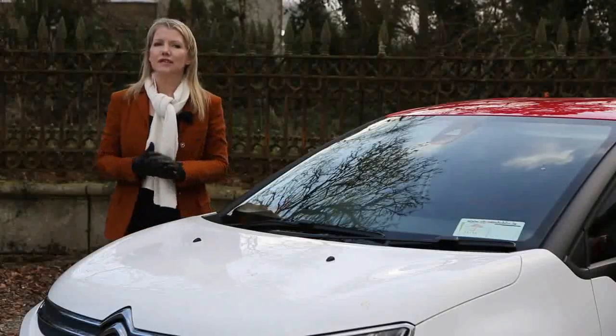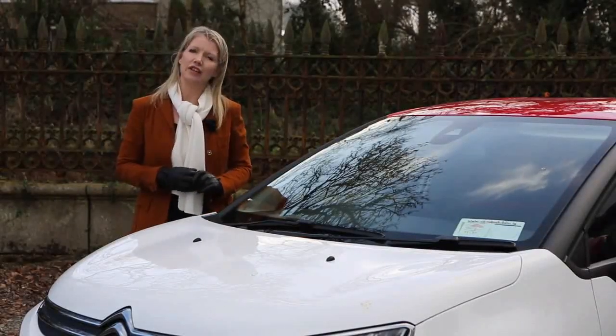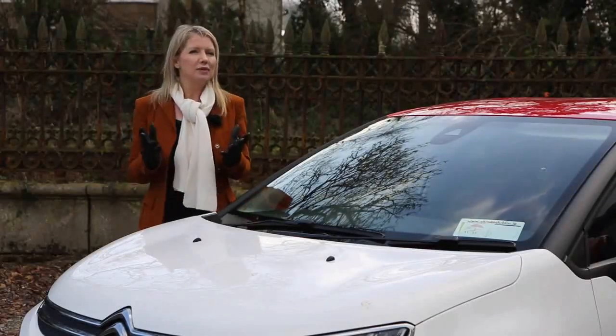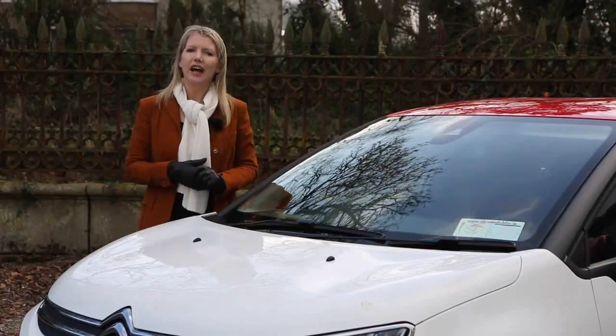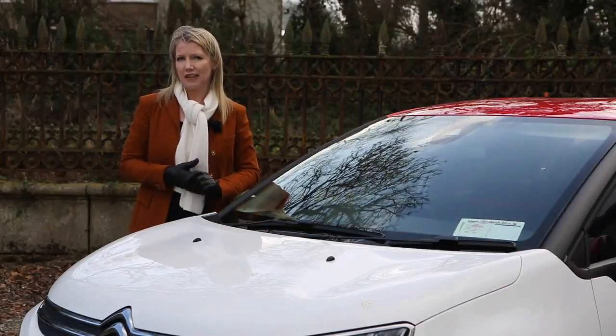The C3 is fun and quirky and Citroën have certainly injected some French flair and character into the small car market. While it's a car that won't excite with a dynamic drive, it will certainly tempt with great comfort, an affordable price tag and distinctive styling. Geraldine Herbert for Independent.